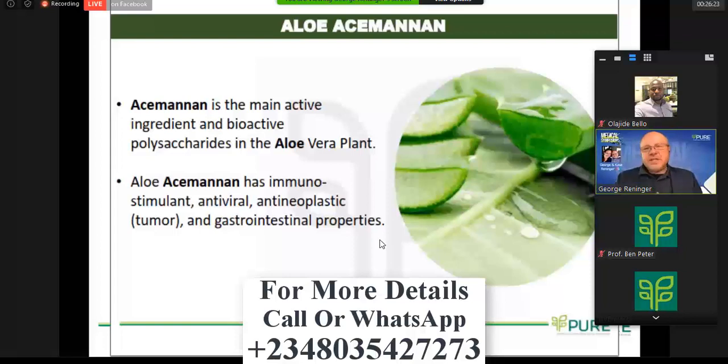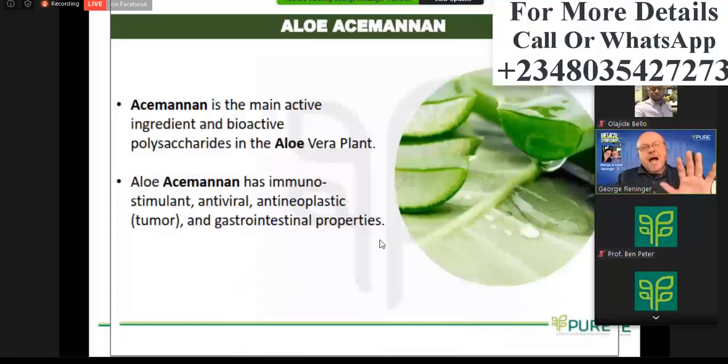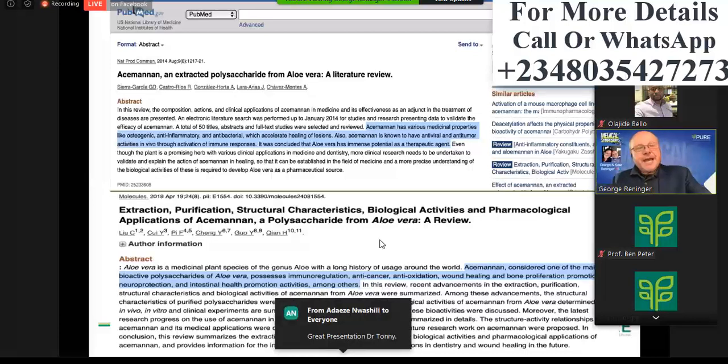The immune system is the same way. Almost all disease is either an overactive immune system or an underactive immune system. And so this molecule operates for cellular communication. These are just a couple of PubMed studies that were motivational for us when we were putting this product together. Acemannan has various medicinal properties like osteogenic, anti-inflammatory, antibacterial, with the ability to accelerate healing of lesions.